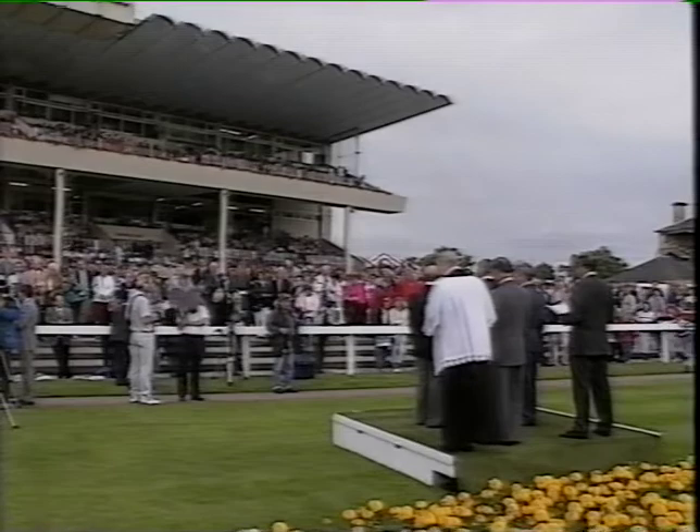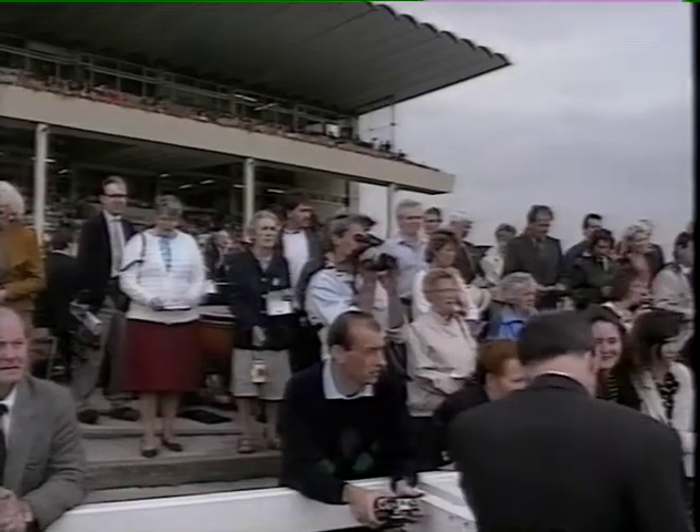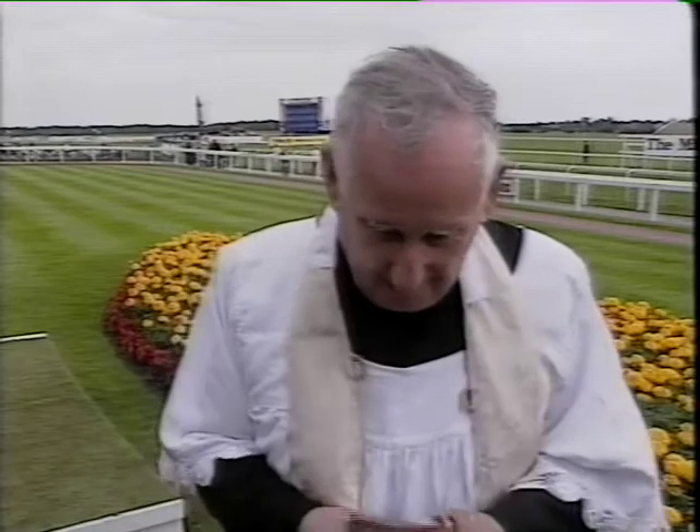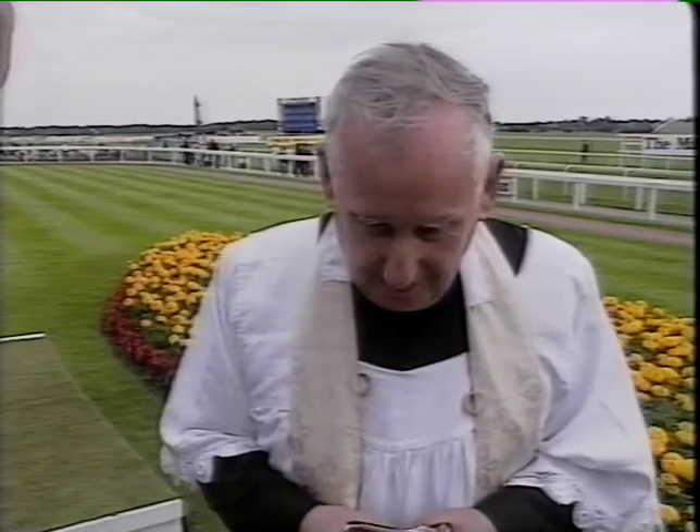With it being the Sabbath, a short service was held in the paddock. Even the priests thought the law should be changed. 'I think if people do their duty to God in the morning - I've had a service this morning, I'm here now and I have a service again at half past six this evening - we can enjoy ourselves in between.' What would you say to those people in the church who would object to gambling on a Sunday? 'I forgive them and I hope they'll forgive me.'